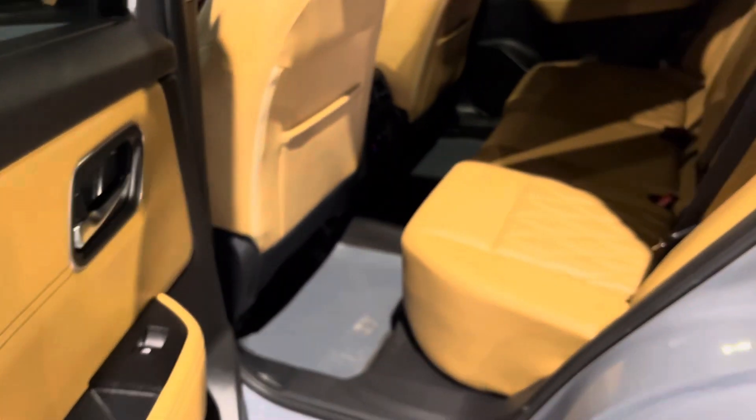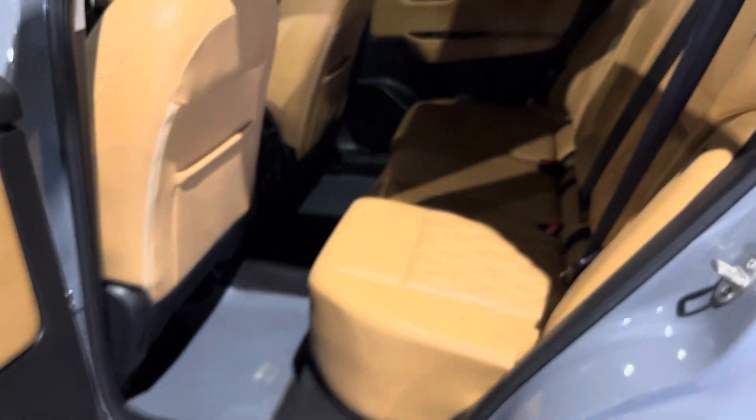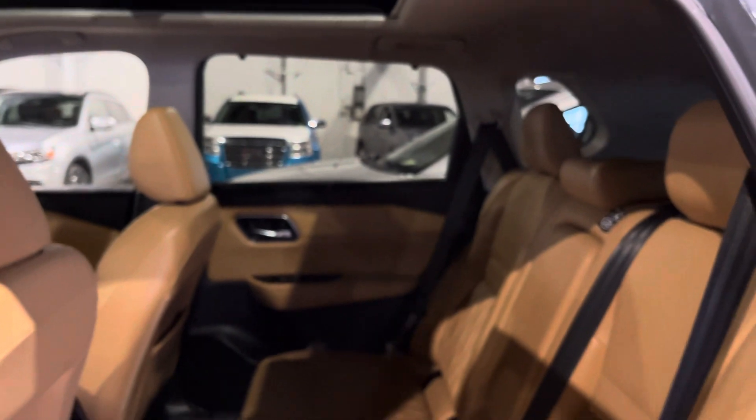Up top you also get a panoramic sunroof which is great for the summer time and road trips. Let's check out the back — tinted windows for extra privacy, and your passengers also get lots of legroom and head clearance back here. The heated seat controls are just down below.